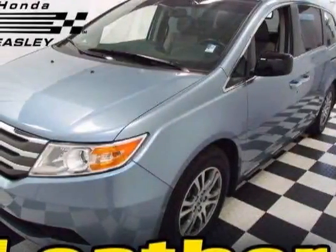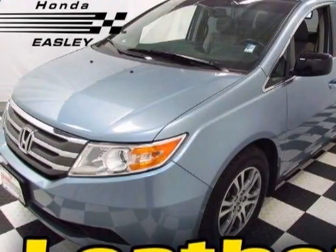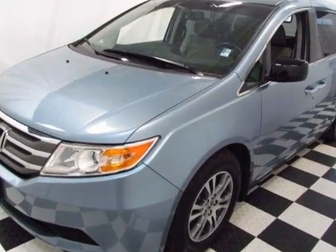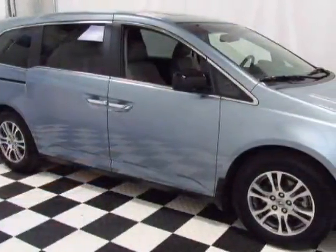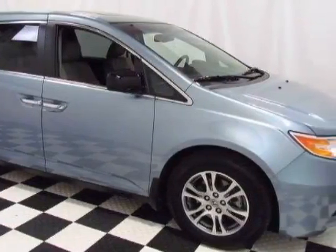Check out this certified pre-owned 2012 Honda Odyssey. Carfax has certified this Odyssey as having one owner. This Odyssey has just under 23,000 miles.